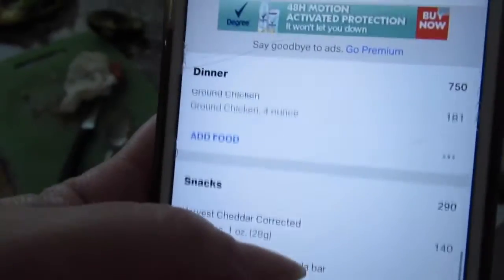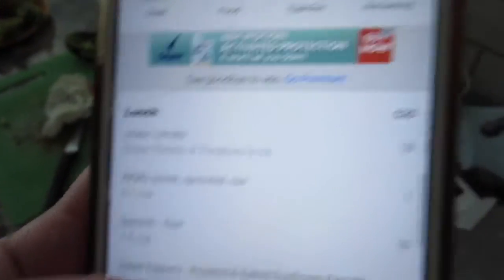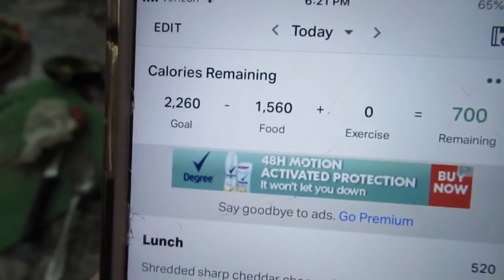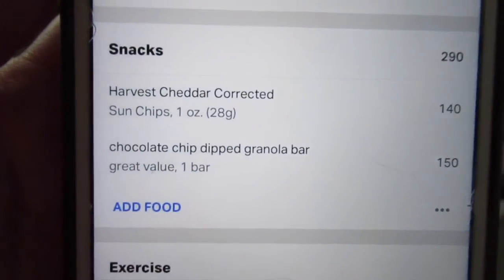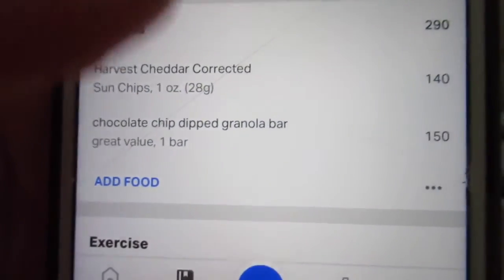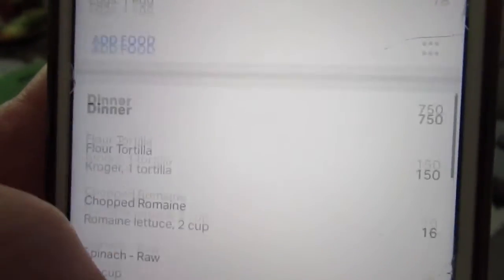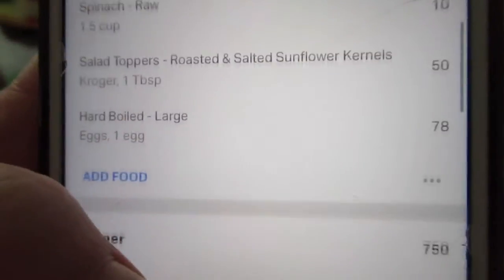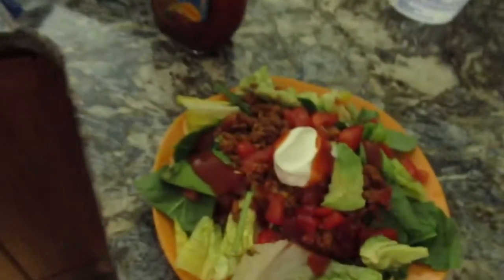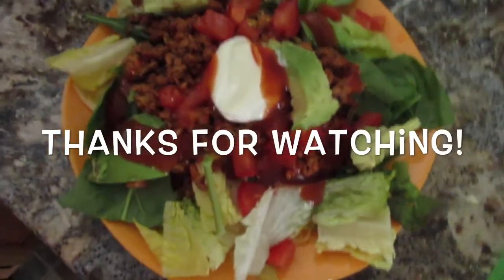I've added everything into MyFitnessPal and I'm at 1,500 calories total for the day. I did have snacks — a bag of Sun Chips and a granola bar. We're at 96 ounces of water. I plan on this being it for the day. I made one taco and then had a salad on the side just to make sure I'm nice and full. Hope everybody's doing well — talk to you soon, bye!